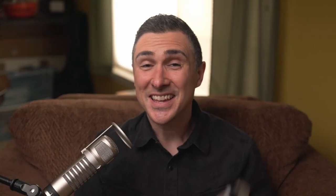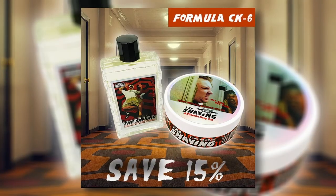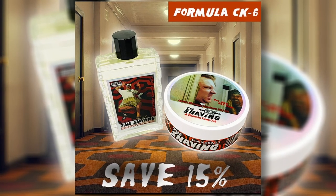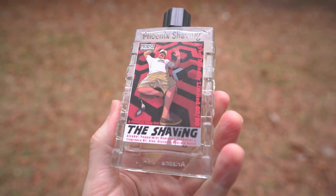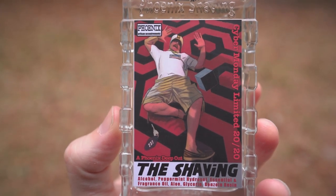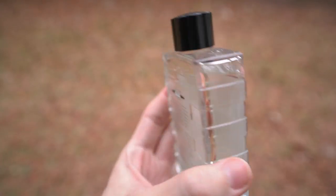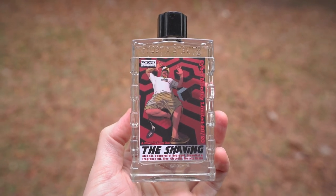Next is The Shaving, which doesn't sound like a Bay Rum, but it is a butter Bay Rum — and this is phenomenal. The Shaving is another limited release that was limited for Cyber Monday. This is a butter Bay Rum that smells like cookies and cookie dough, toffee and butterscotch, butter rum. It's phenomenal — so edible and yummy. If you can find The Shaving, you're going to love it.